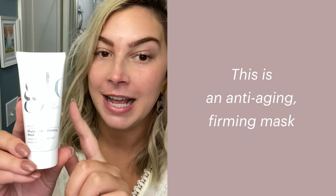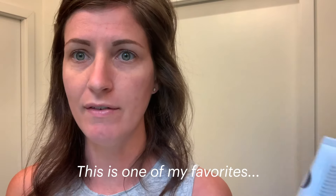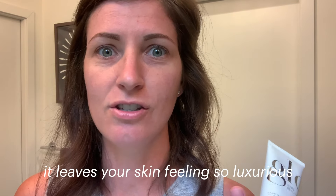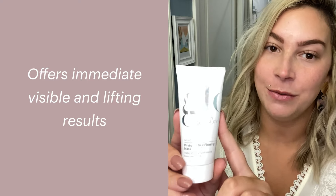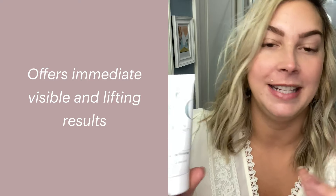This is an anti-aging firming mask. This is one of my favorites — it just leaves your skin feeling so luxurious. It offers immediate visible lifting results. It's amazing.